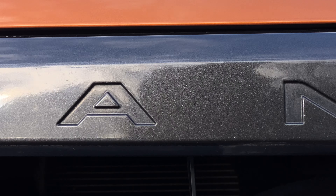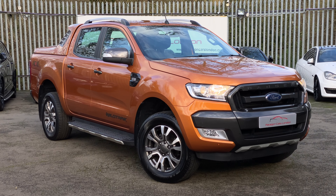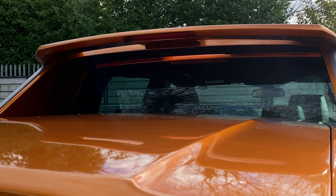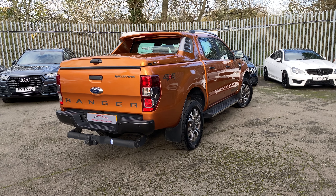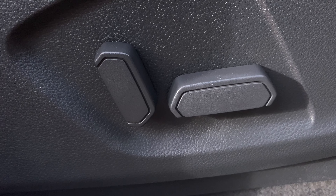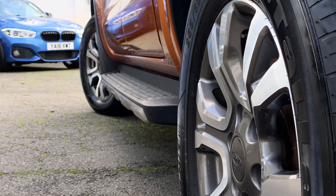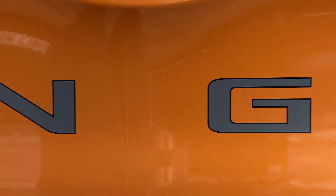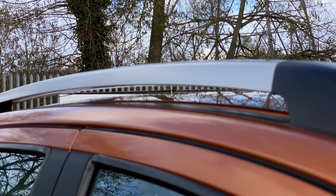Pickup trucks have always been interesting vehicles. They used to be purely utilitarian in nature, but the past 15 years have seen them morph into rugged versions of family SUVs. With heated electric seats, space for five, and dual-zone climate control, this Ford Ranger is no exception. But can a pickup really be like a car, or do their inherent traits hold them back just a little too much?